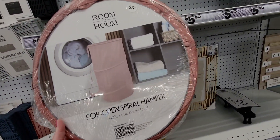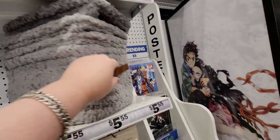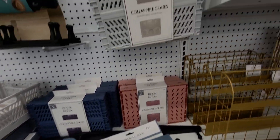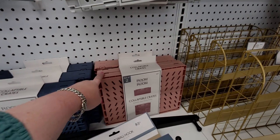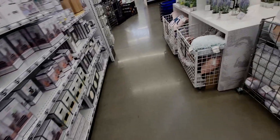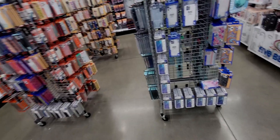They have folding pop-up spiral hampers for five-fifty-five — like a plushy storage basket. Also collapsible crates for five-fifty-five, a set of two stackable space-saving design, so that's two right there.